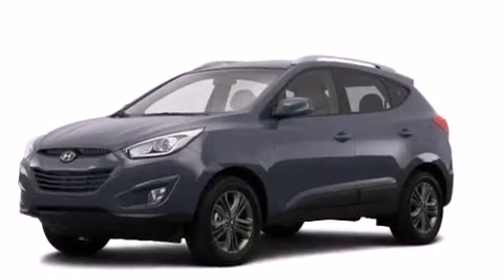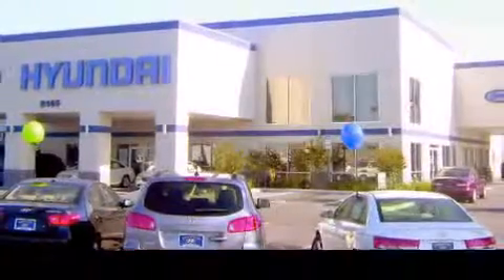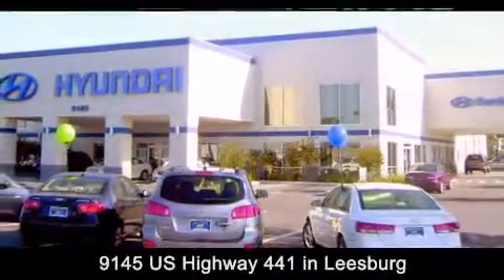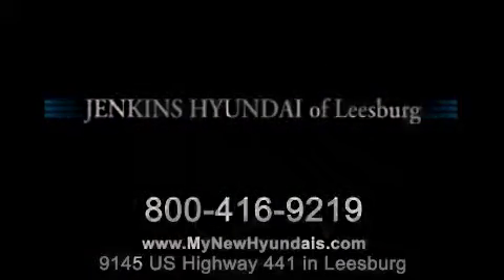Contact us today and schedule your opportunity to see this vehicle in person. Jenkins Hyundai of Leesburg is conveniently located at 9145 U.S. Highway 441 in Leesburg. Contact us to find out about our financing specials or visit us at MyNewHyundais.com. Thank you.